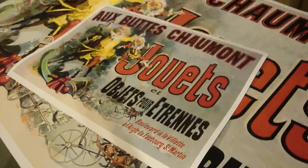Anyway, there you go, that's today's featured print, Au Vieux Chemin. See ya!